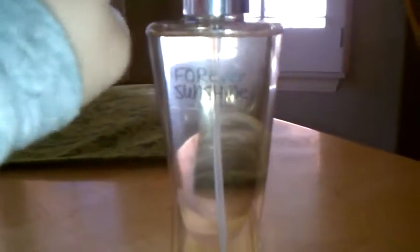First, I exchanged a black raspberry vanilla body splash for a Forever Sunshine body splash, because I didn't like the scent of the black raspberry vanilla one.